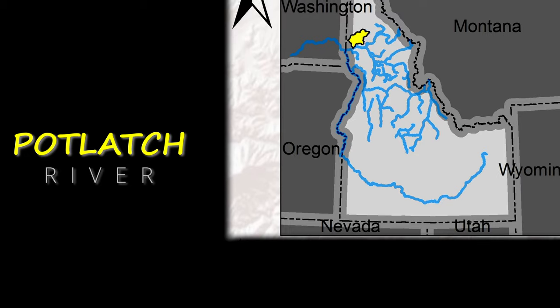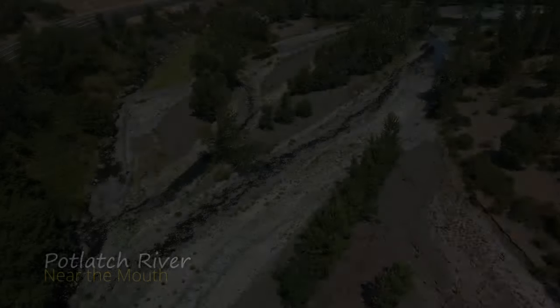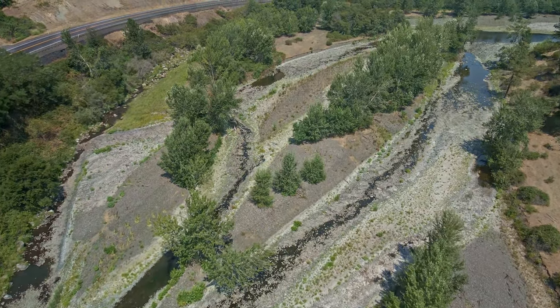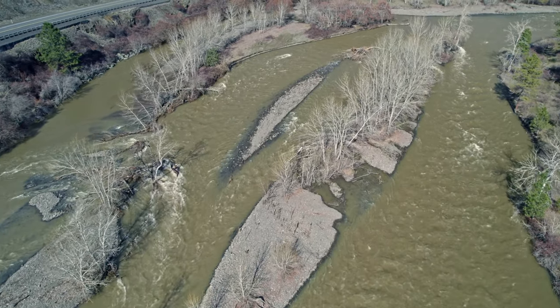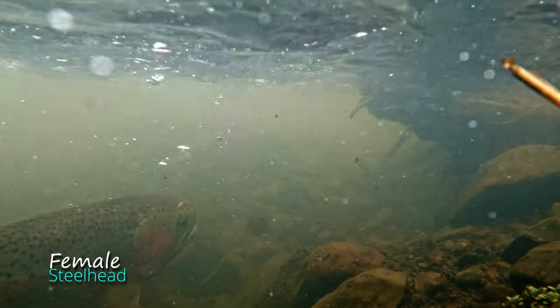The Potlatch River is located in northwestern Idaho. Its seasonal flows can range from a trickle in some reaches during the summer to a raging torrent in the spring. This river contains adult and juvenile steelhead trout.